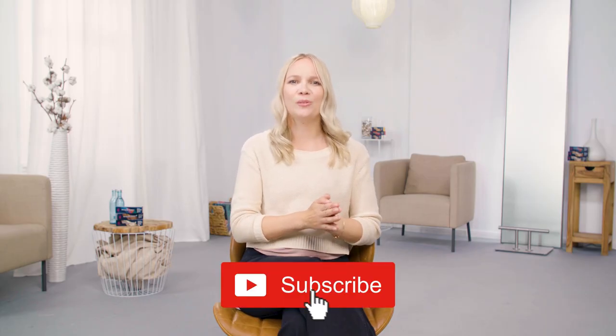If you liked this video, please comment below and subscribe to our Wella channels. For more information on Wella Professionals, visit Wella.com. Thanks for listening.